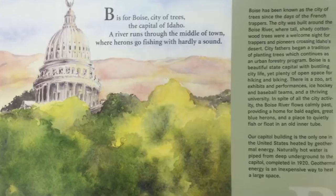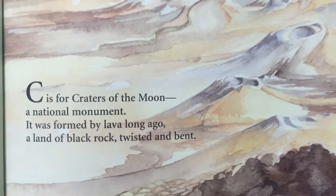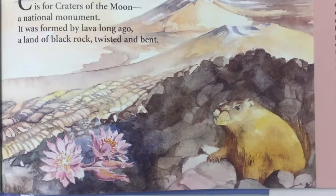C is for Craters of the Moon, a national monument formed by lava a long time ago, a land of black rock twisted and bent. I've been to Craters of the Moon — it's an amazing place. It does look like it's just a part of the moon, but it's actually lava rock, and you can see this marmot that's out there.